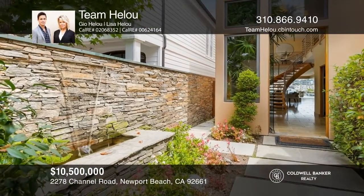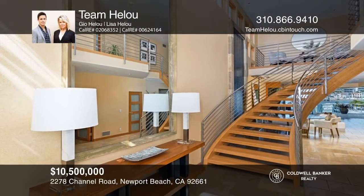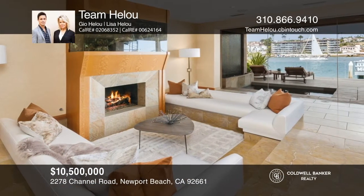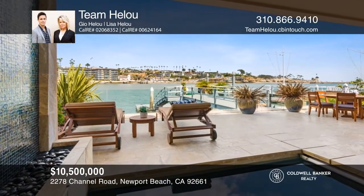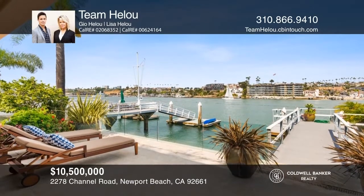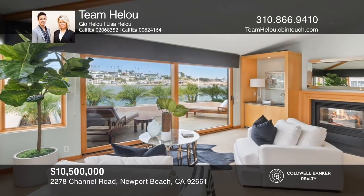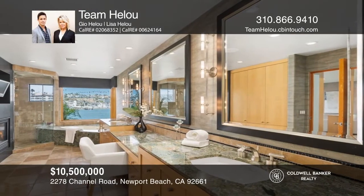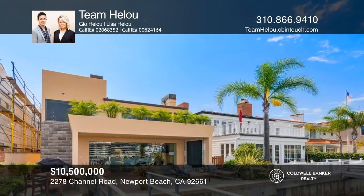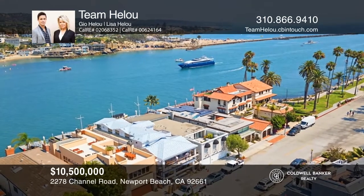Ideally located on the prized Peninsula Point, this turnkey bayfront home exemplifies the enviable Newport coastal lifestyle with its warm contemporary design and sweeping channel, ocean, and Corona Del Mar cliff scape views. Ideal for entertaining, the entryway flows seamlessly to the main floor with bay views thanks to the glass bay wall. The kitchen features sleek, modern cabinetry and top-of-the-line appliances. The luxurious master includes a fireplace wall, soaking tub, walk-in closet, and a private waterfront balcony. Take a tour of your dream home today by calling Team Hellu.